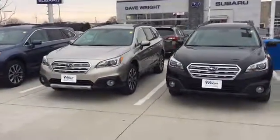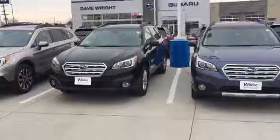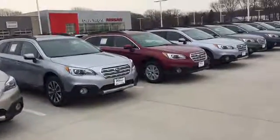Hi Tony, this is Keith Schmitz at Dave Wright Nissan Subaru in Hiawatha. I just wanted to send you a quick video of our Subaru Outbacks.